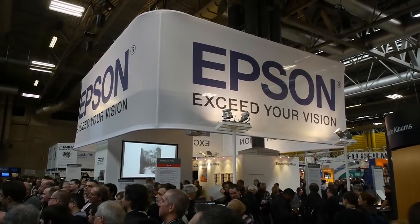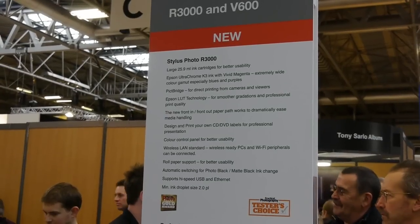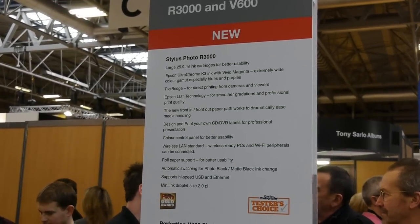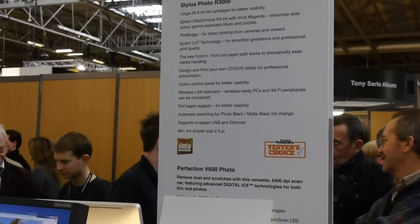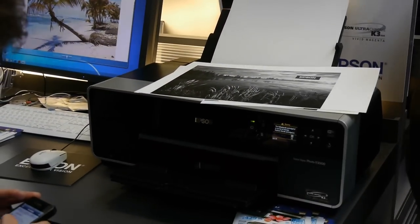You can't miss Epson. Not a lot new from Epson but they did have the R3000 and V600 scanner on display, plus all their tried and tested medium format printers.